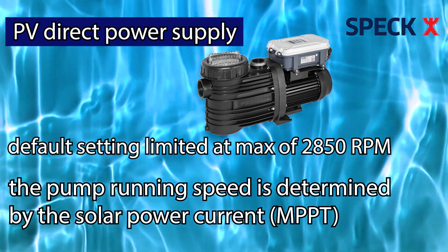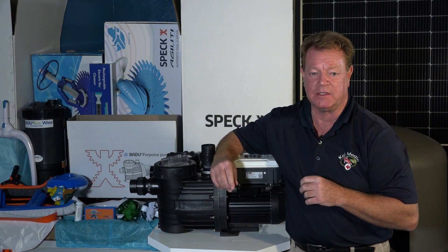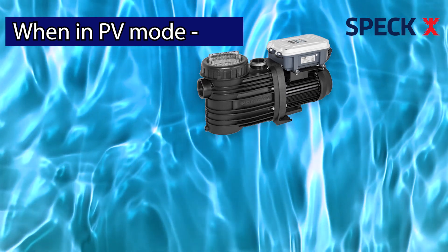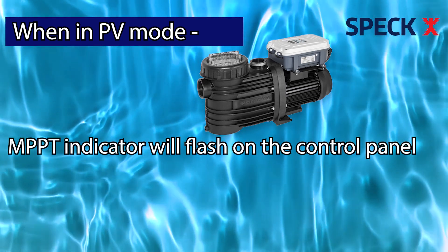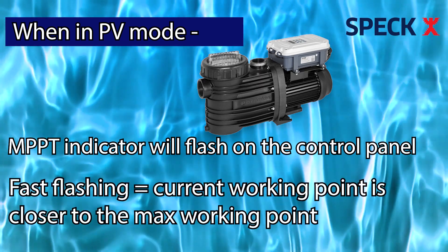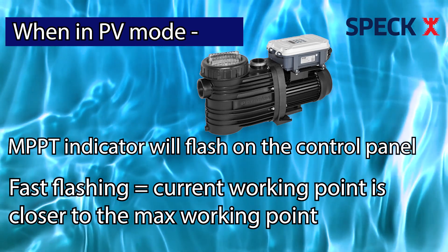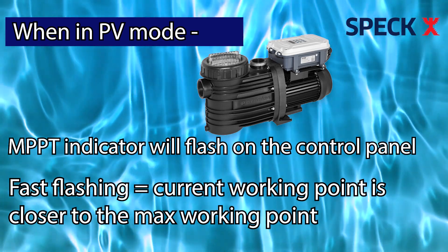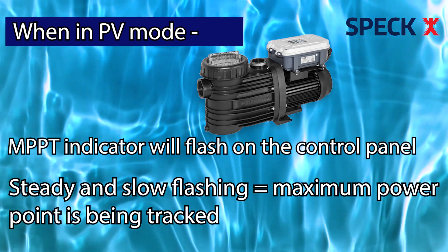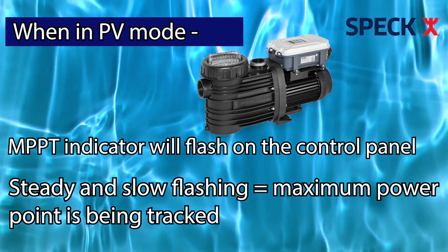When the solar light improves, the output power of the solar panel increases and the pump speed increases — and vice versa. In PV mode, the MPPT indicator will flash on the control panel. If it flashes fast, it indicates that the current working point is closer to the maximum working point. If the flashing frequency is steady and slow, it indicates that the maximum power point is being tracked.